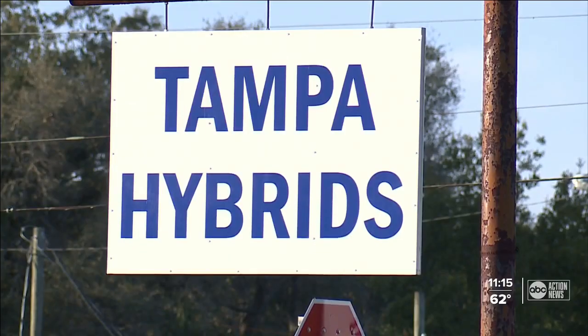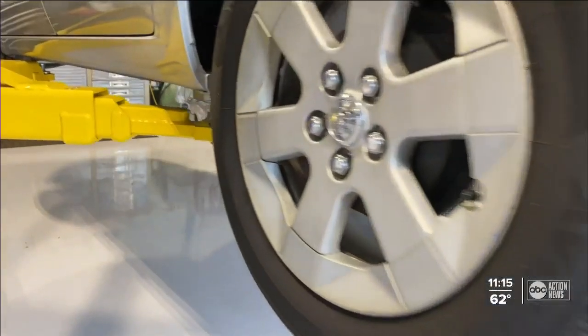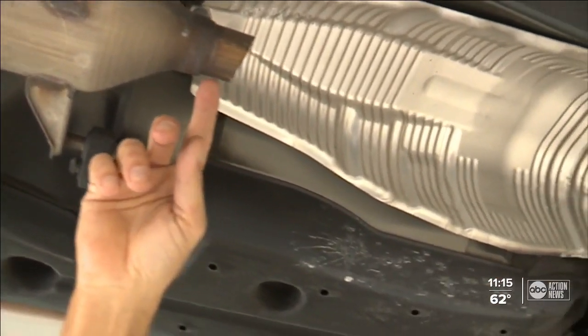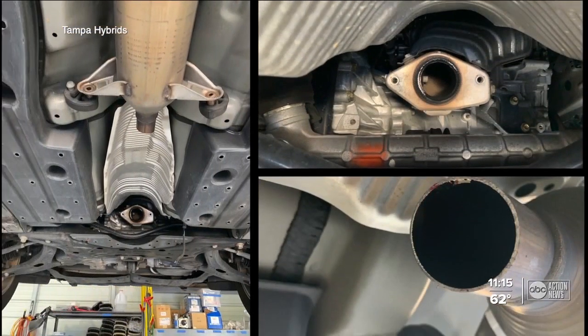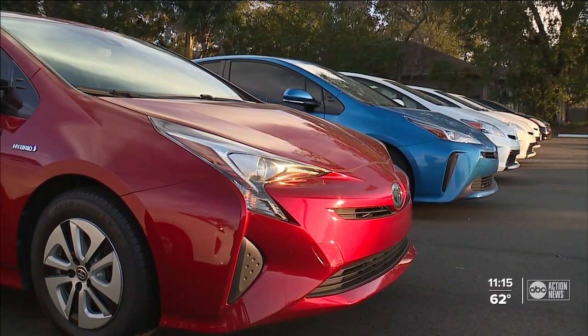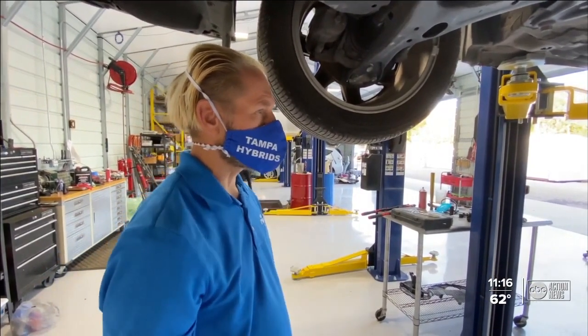Across town, the owner of Tampa Hybrids, Todd Thompson, says they're hearing and seeing more of the same. On this particular one, the thieves cut the catalytic converter here and they just took the two bolts out. Sometimes they cut them on both ends. Crooks hit at least five of their customers and stole from the business itself. We have video of the two that were stolen off our lot last Sunday — they were probably here five or six minutes and did two of them. And these thieves aren't amateurs.